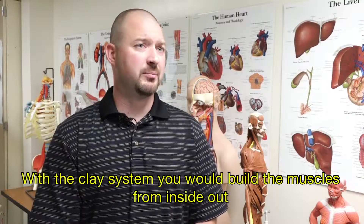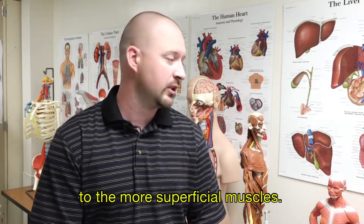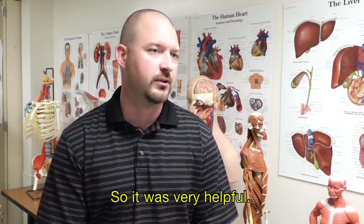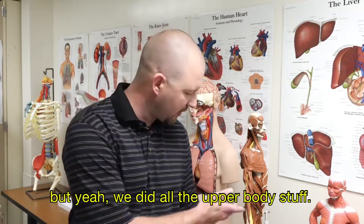With the clay system, you build the muscles from inside out — starting at the very deepest muscles and working your way out to the more superficial muscles. That was very helpful for knowing which ones were deep and where they lay in the body. We did most of the upper body; we didn't get into the lower body, but we did all the upper body.